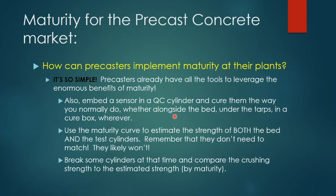You embed a sensor in a QC cylinder and cure those cylinders the same way you normally do — whether alongside the bed, under tarps, or in a cure box. Once you've established the maturity curve, you estimate the strength of both the bed and the test cylinders at the same time. They don't need to match — in fact, they almost certainly won't. Then you simply break some cylinders at that time and compare the crushing strength to the estimated strength from maturity.